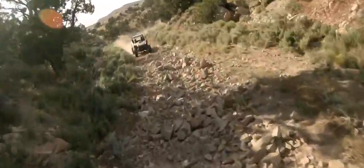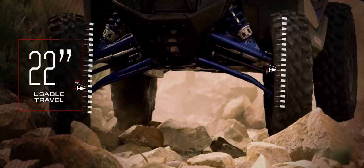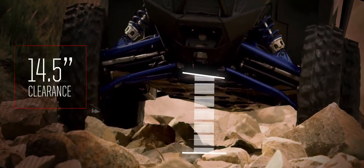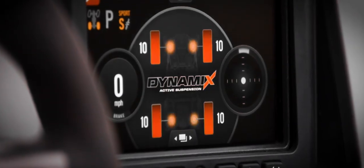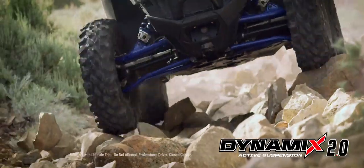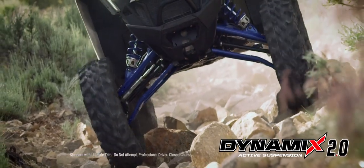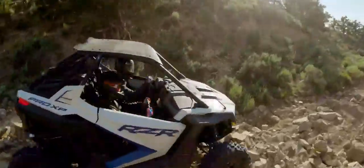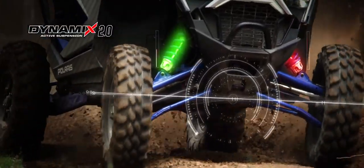The final piece of the performance puzzle is suspension. We gave the Pro XP the off-road's best high-clearance A-arms, 22 inches of usable travel, and 14.5 inches of ground clearance, along with the next generation of Dynamics. Dynamics 2.0 takes the off-road's first and only intelligent suspension and makes it better and faster in every way — faster data processing means accelerated response time in tuning shocks on the fly.